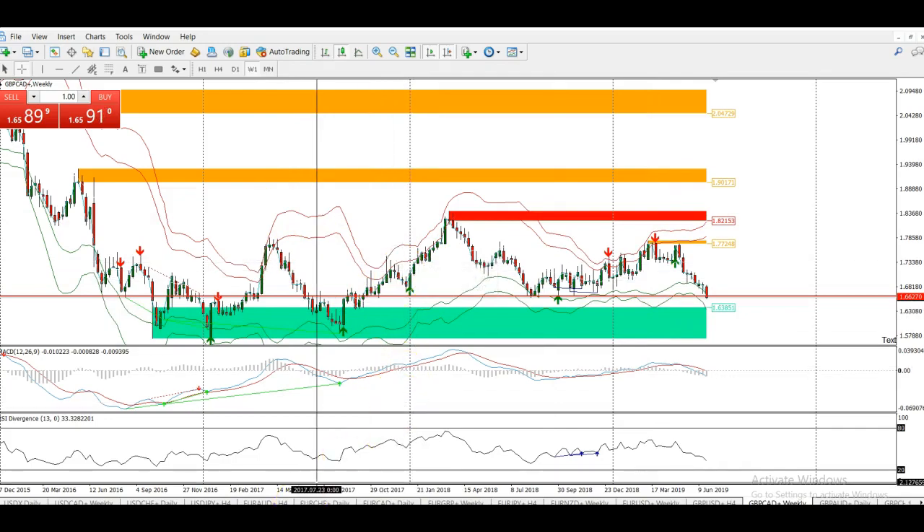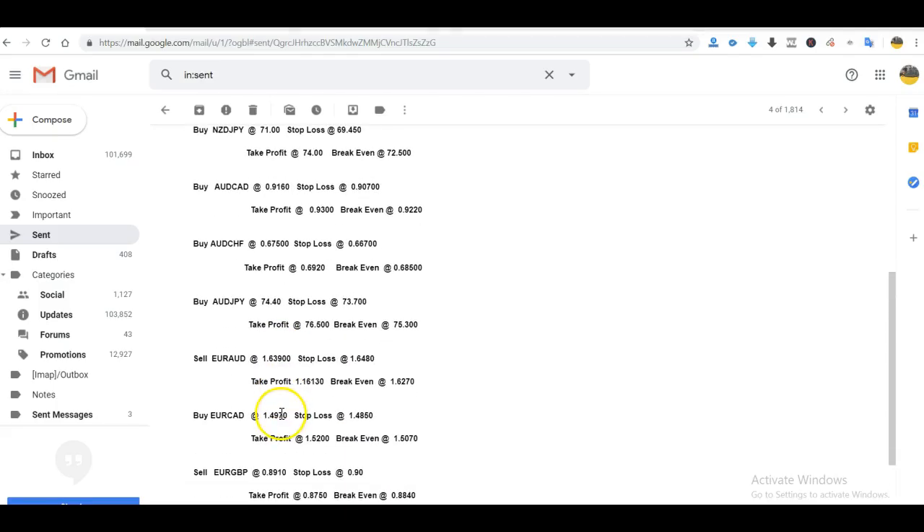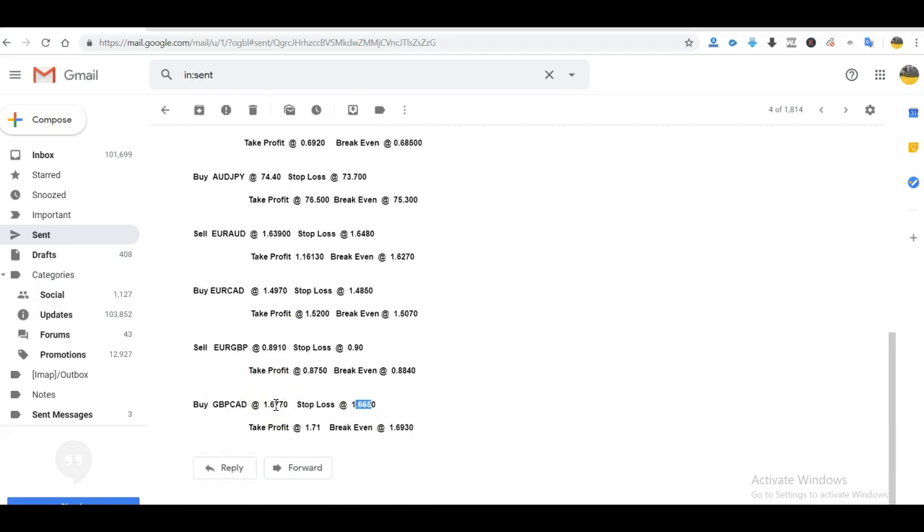All the other ones did work out. So we had 12 signals, 2 didn't enter, so we had 10 trades that entered. We had 3 losing positions — so that was a 70% accuracy rate. Overall we made around 450 to 500 pips depending on some of the guys in the trading room. So it was an awesome week.